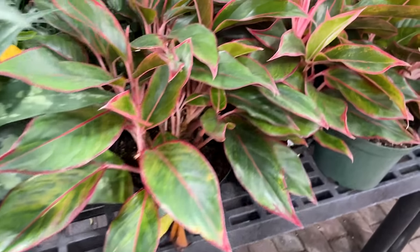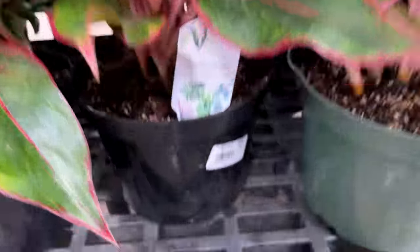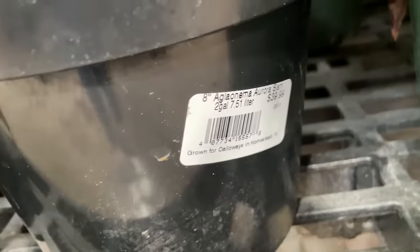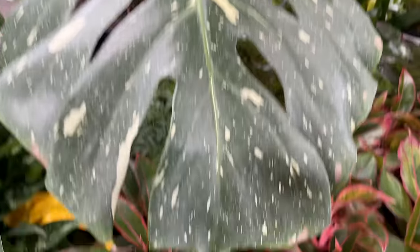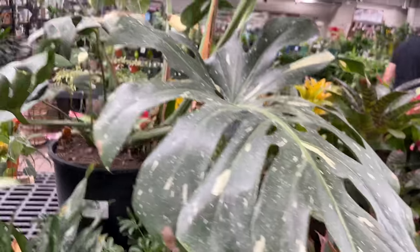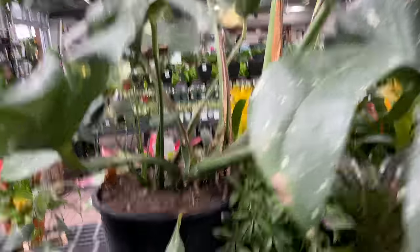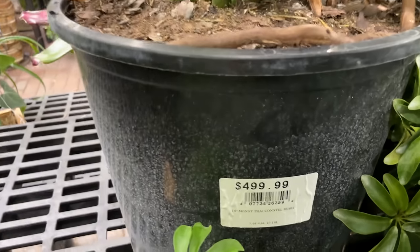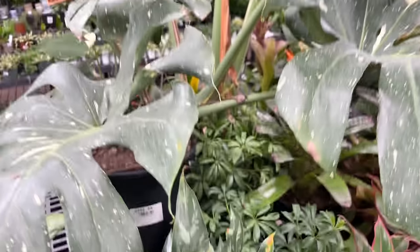Then we have some of the Aglaonema red varieties - or no, this is the Aurea Siam, I think. Yes, and those are $39.99 as well. Oh my gosh, you guys - look at this giant Monstera Thai Constellation! This thing is huge. How much are they wanting for this? Oh my goodness - $499.99. This would have been thousands just a year ago, you guys.